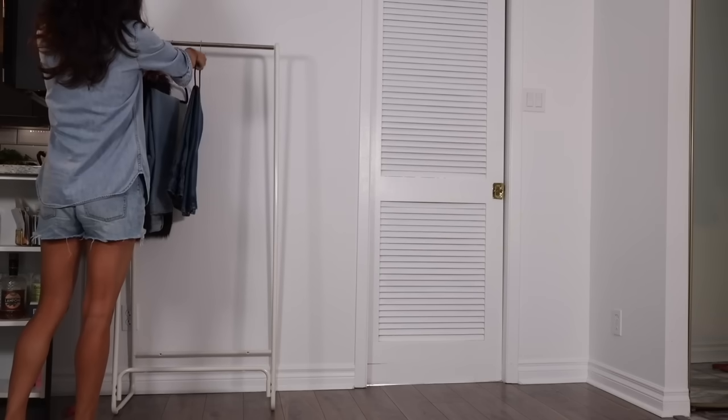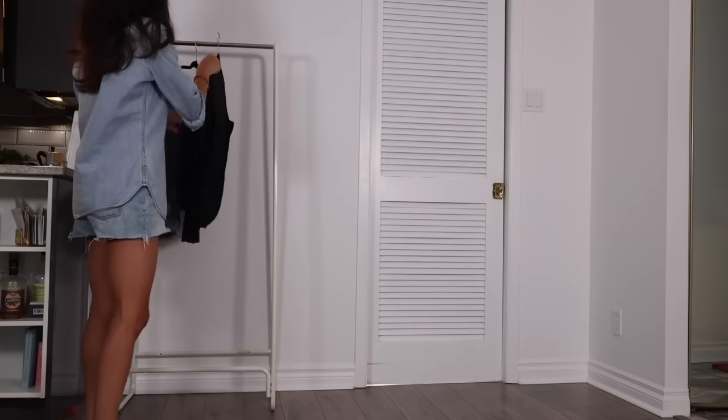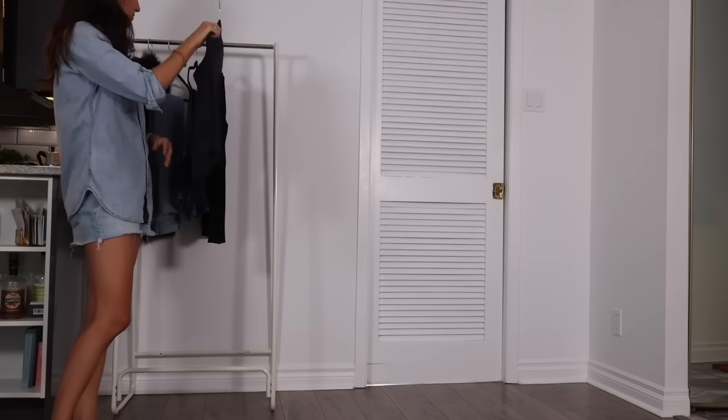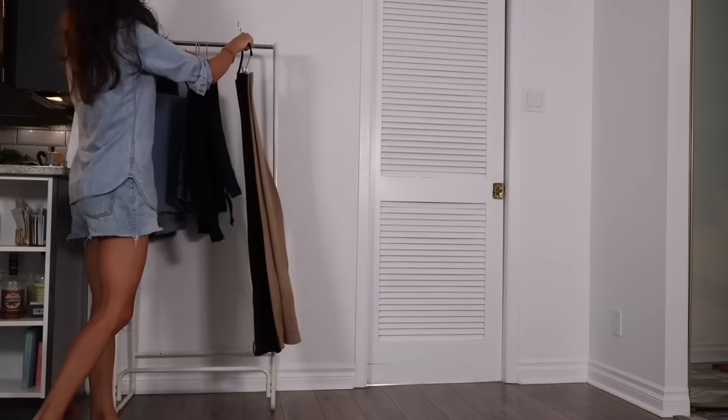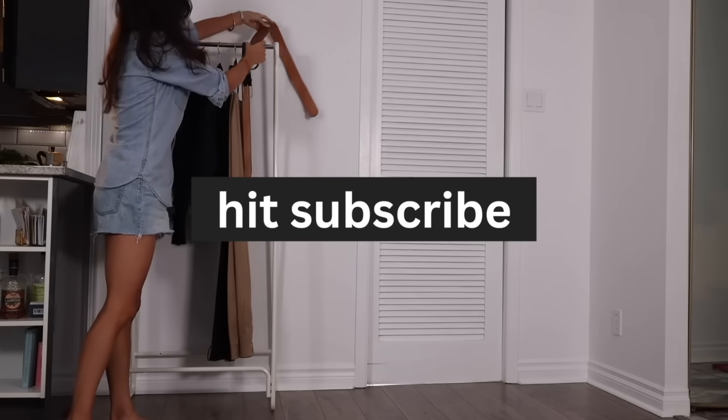If you're new and you like the idea of shopping your closet or choosing creativity instead of consumption, hi, welcome — my name's Alyssa and I'm a slow fashion stylist. Stick around or hit subscribe if you like this video or if you just learned something new.